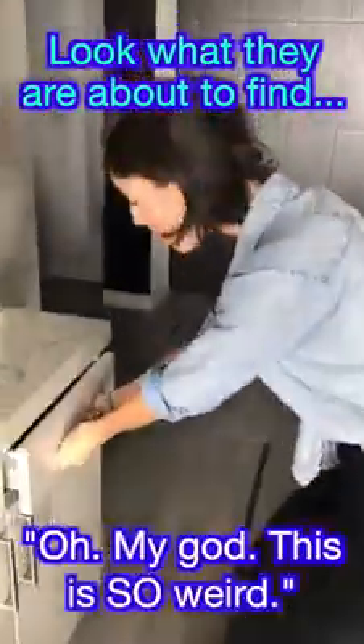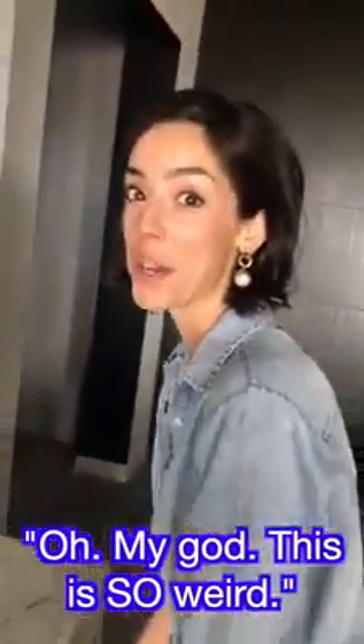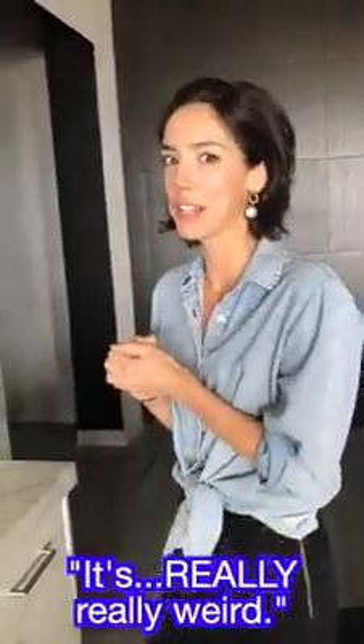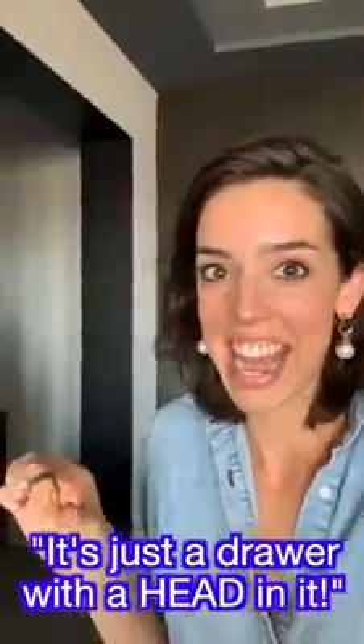Oh my god, this is so weird. I don't know if we should show this — it's really, really weird. It's just a drawer with a head in it. Oh my gosh.